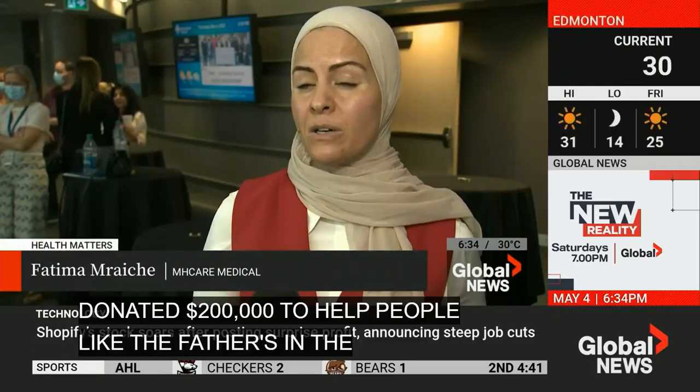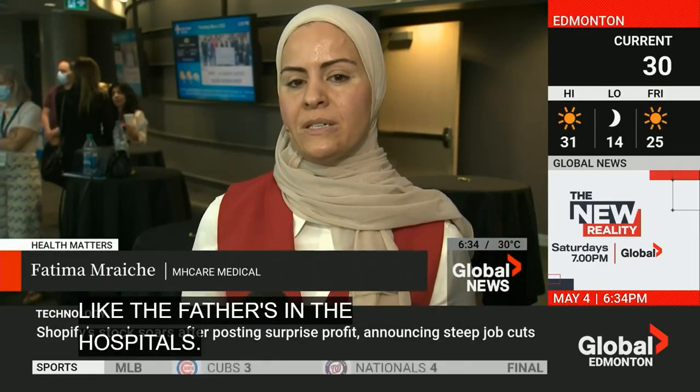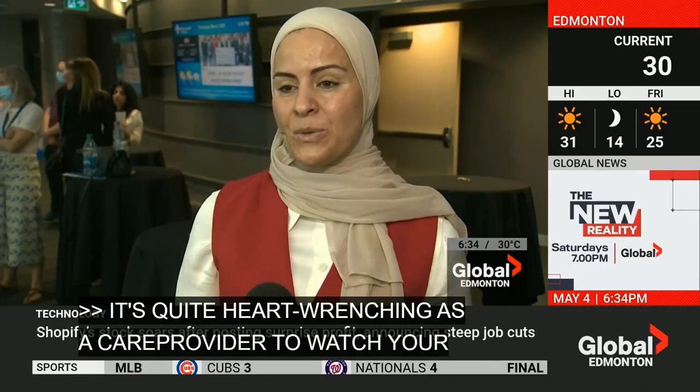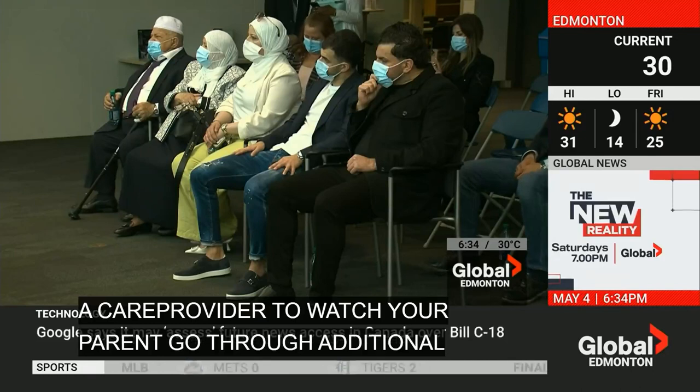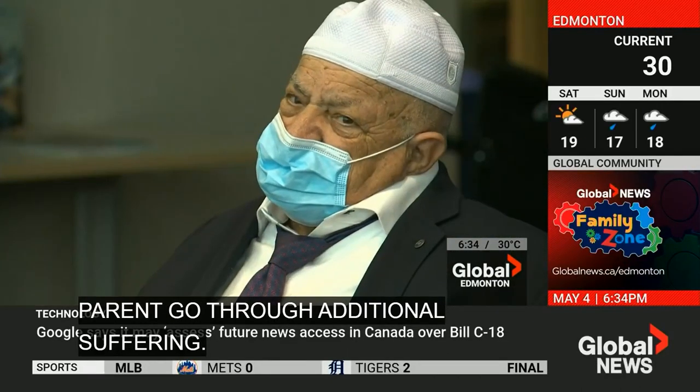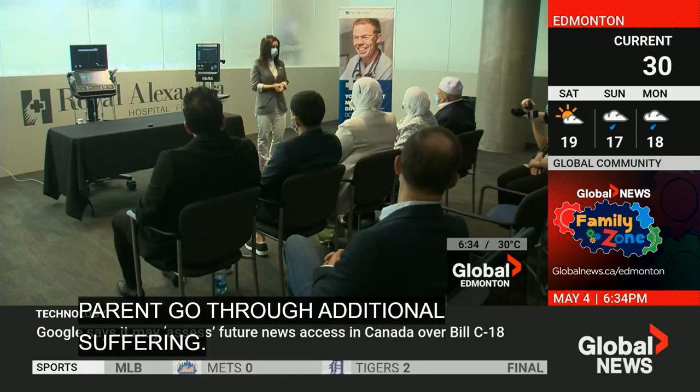It's quite heart-wrenching as a care provider to watch your parent go through additional suffering. This particularly happens when they are unable to find the needed vein.